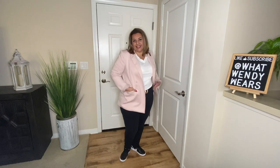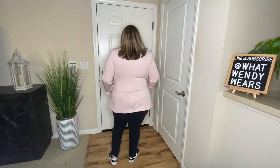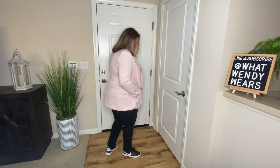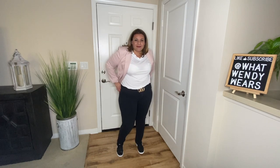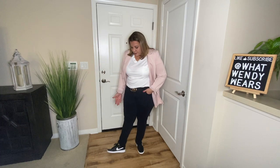The last look keeps it very bright. You have the dusty rose blazer, the white t-shirt, the black jeans, and the black pair of tennis shoes. The great thing about these pieces is that you can mix and match them. You want to keep it simple, yet stylish.